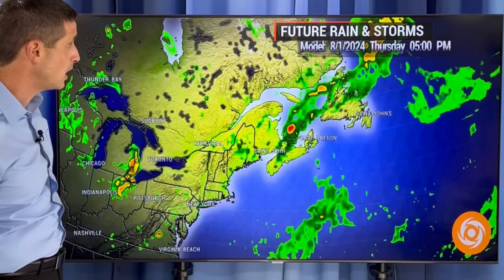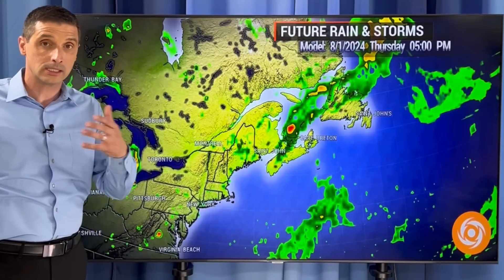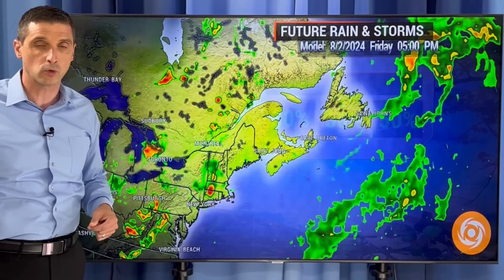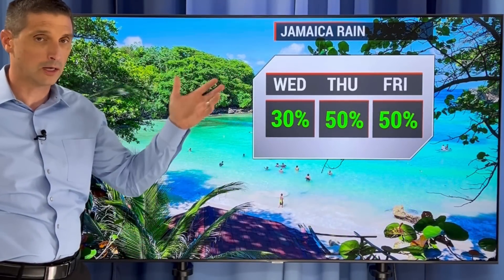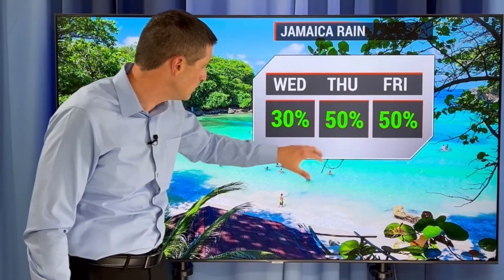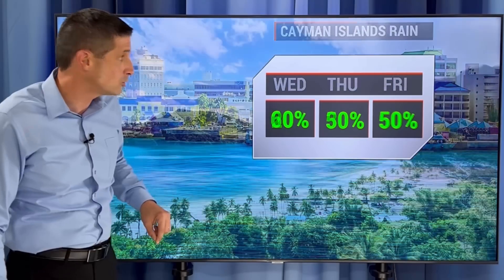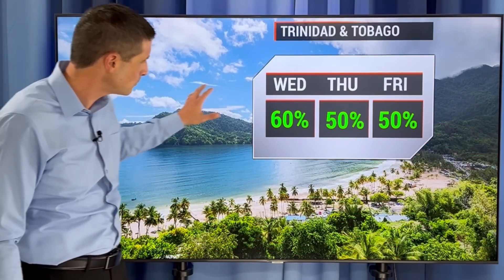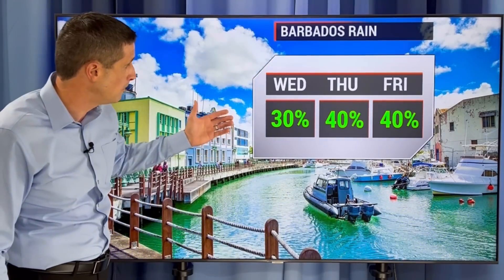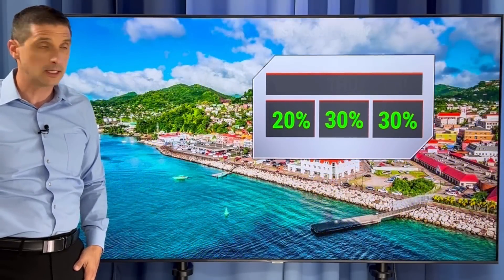In the short term, scattered showers and storms will be around. This is our Thursday afternoon — Nova Scotia back toward Newfoundland seeing that chance of some rain. As we work into Friday, could see a few spotty showers, a bit of a break — could get a couple thunderstorms over toward Quebec, but from Quebec over toward Newfoundland spotty showers and storms. But all eyes will be on what's going on down to the south. Jamaica: 30% chance of rain today, but a 50% chance of some storms tomorrow and Friday. 20% to 30% chance the next couple of days across the Cayman Islands. Scattered about Trinidad and Tobago, not widespread.